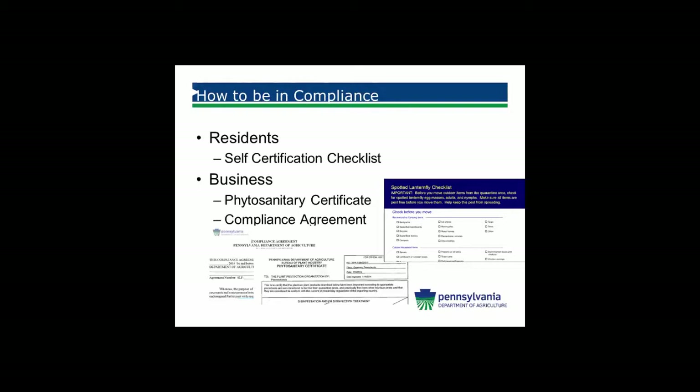For residents, we have a self-certification checklist that you can use. It is found on our web page. We also have copies being distributed by townships and Penn State Extension. If you're going to a camping location and you're coming from the quarantine, you can check off the items you are taking, sign it, and it becomes a legal document for you to move out of the quarantine. I would recommend this to residents leaving the area or selling items from the quarantine, so people know you have taken this seriously.